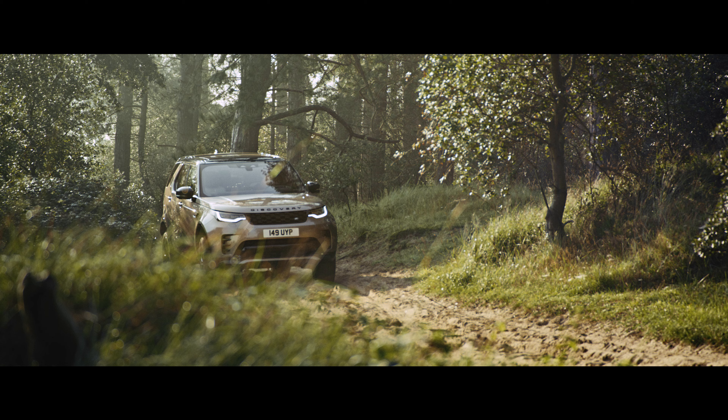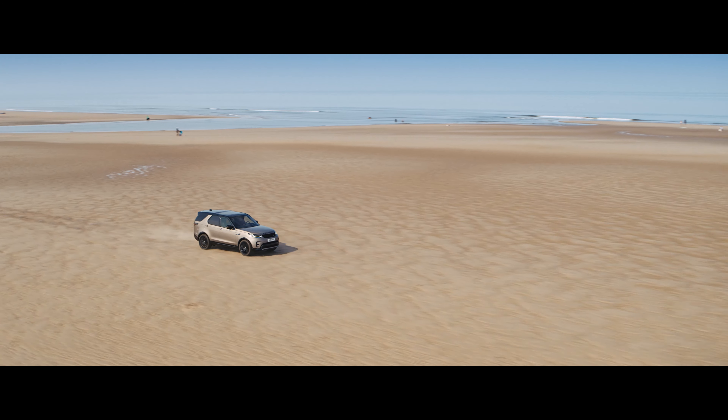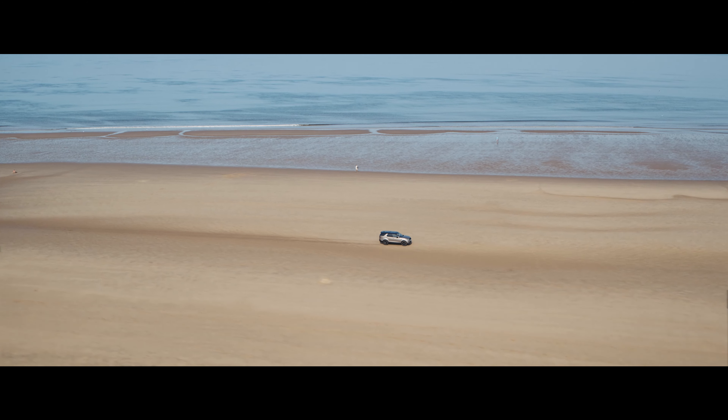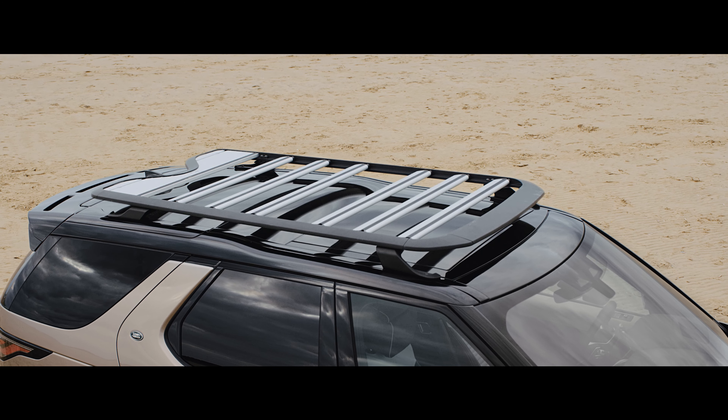Off on a family adventure? With new Discovery, getting there is every bit as enjoyable as being there, with all-wheel drive and adaptive dynamics as standard. On and off-road driving is easy, no matter what the weather's doing.